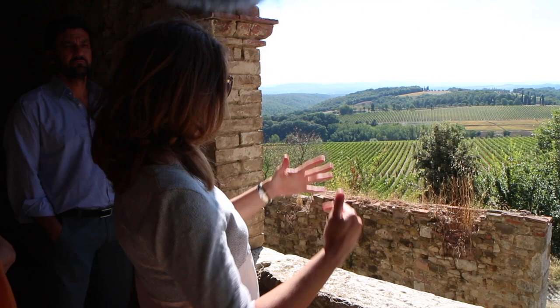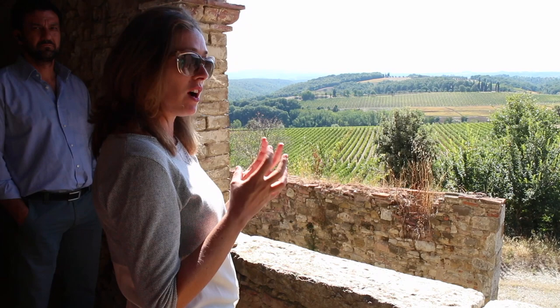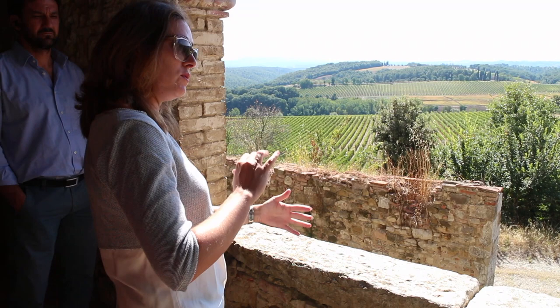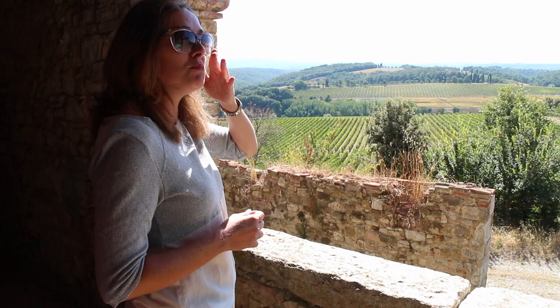In Chianti Classico we have the typical rocky soil called Alberese — a very round, white rock. So Rancià has a more rocky soil. The Alberese rocks are typical of the southern part of the Chianti Classico region, while in the Chianti Colli Senesi it immediately becomes sandy and clay.